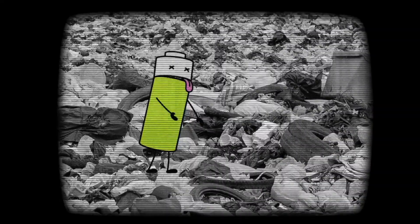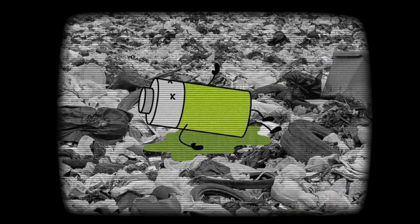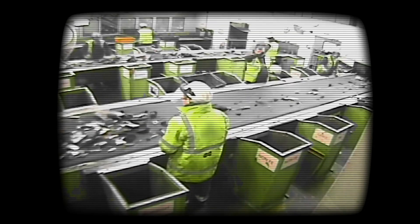You see, if you throw batteries in the rubbish bin, or even mix them with other recycling, they are likely to be crushed, compacted, shredded, punctured, and exposed to heat or moisture. Once your rubbish leaves the kerbside, it really isn't treated very nicely at all. When some types of batteries, like those found in phones and laptop computers, are subjected to this violent treatment, they can catch fire, and in some cases even explode.